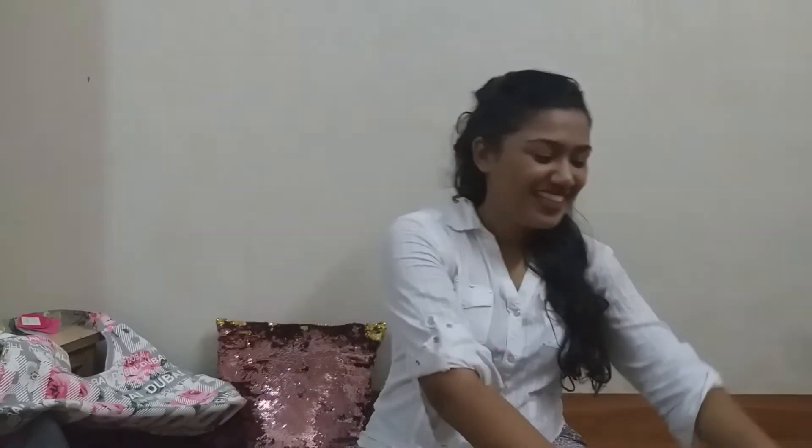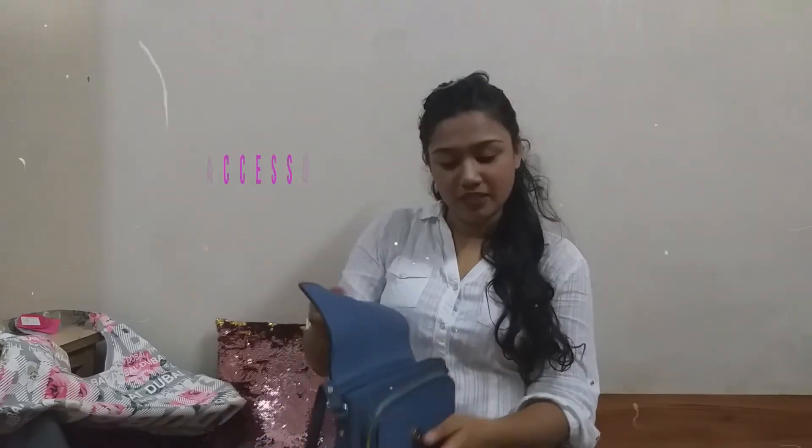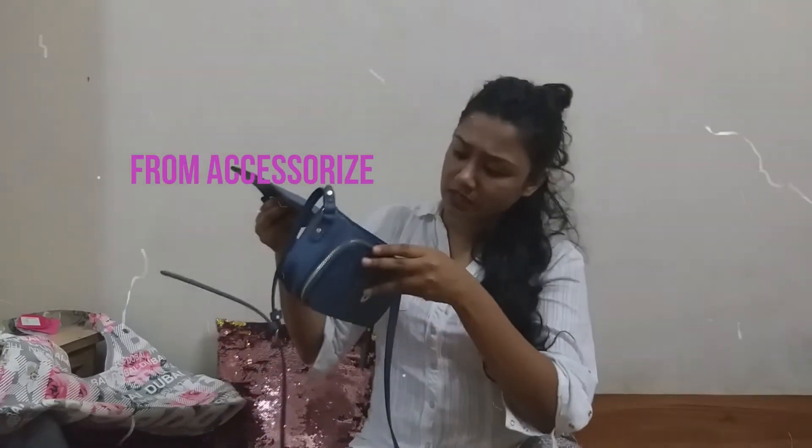The next bag is again from Serize. I love the colour. It has one button, two zips — essentially one big zip and an open pouch inside, plus a small zip inside. This bag is small and doesn't carry much stuff, but for your basic casual outing it is perfect and it goes with any outfit you wear.